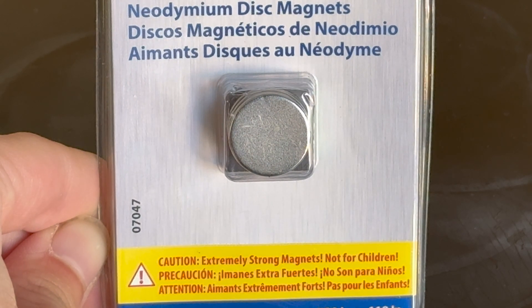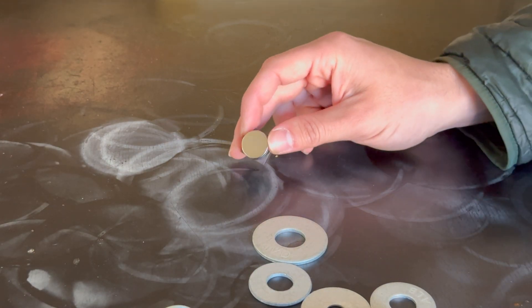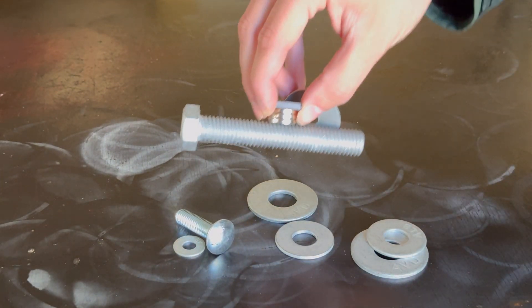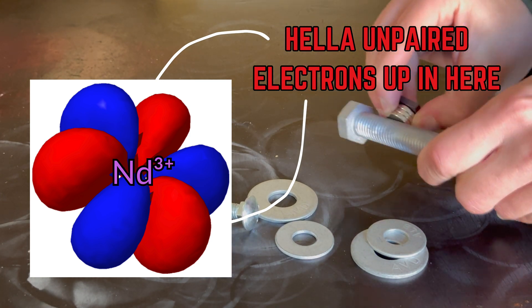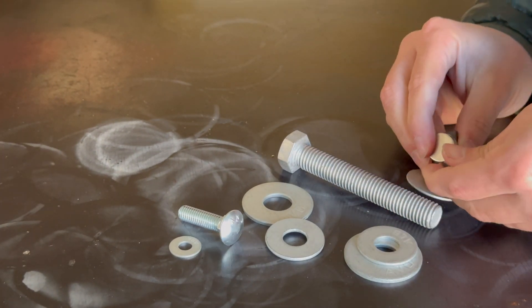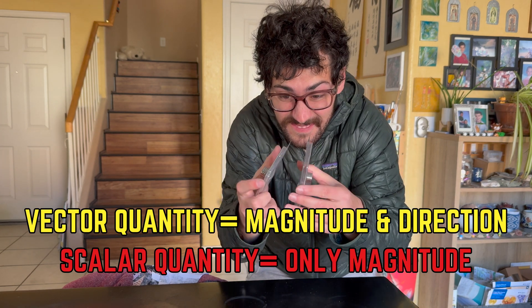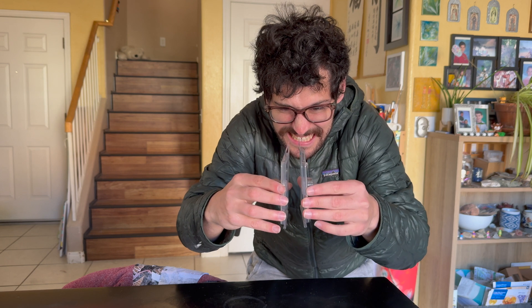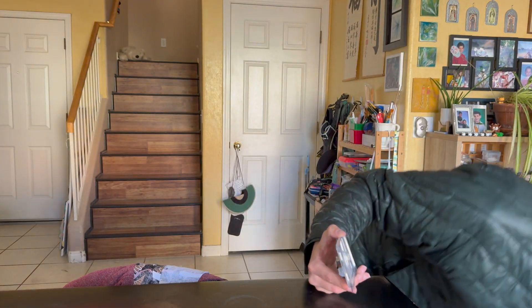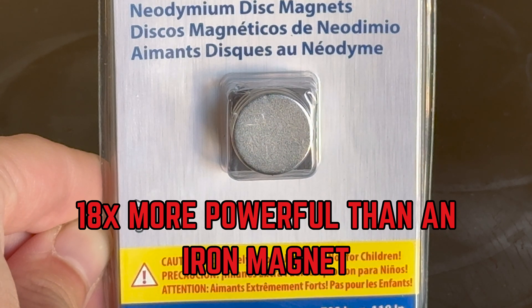The magnetism of rare earths is one of their hallmark characteristics that makes them so useful in electronics. Rare earth elements such as neodymium are so powerfully magnetic because their electron configuration contains numerous unpaired electrons in their 4f orbitals. This allows them to store large amounts of magnetic energy, giving them a very high magnetic moment — defined as a vector quantity of magnetic strength and orientation — producing strong magnetic fields as the spin of electrons aligns. In fact, a neodymium magnet is roughly 18 times more powerful than an iron magnet.